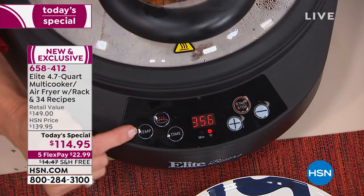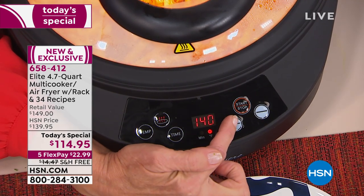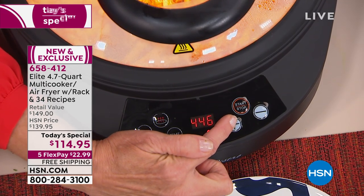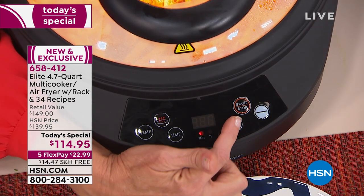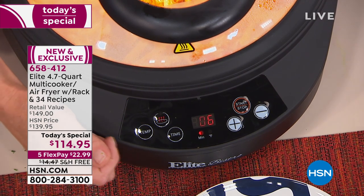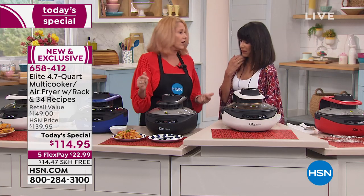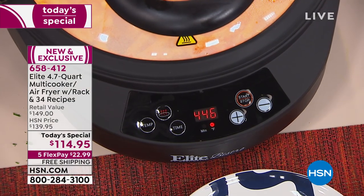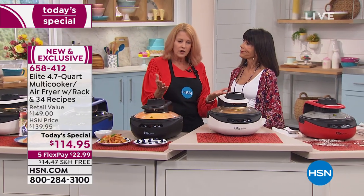If you want to set the temperature, just hit the temperature button and go up or down — really easy. You can go from 140° to keep warm all the way up to the maximum temperature. Then say you want to set your timer — hit the timer and set it up to three hours. Three hours because you can cook a brisket on the lower temperatures, like a slow cooker.